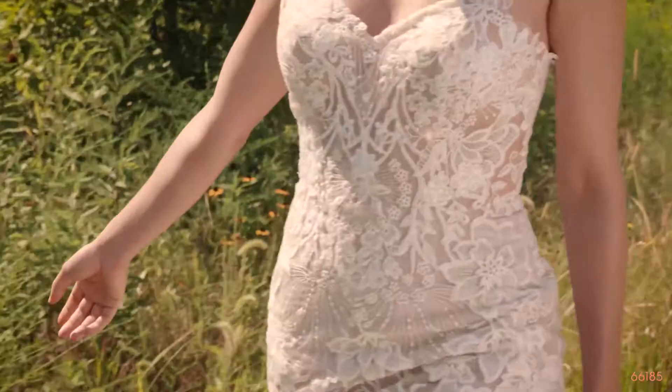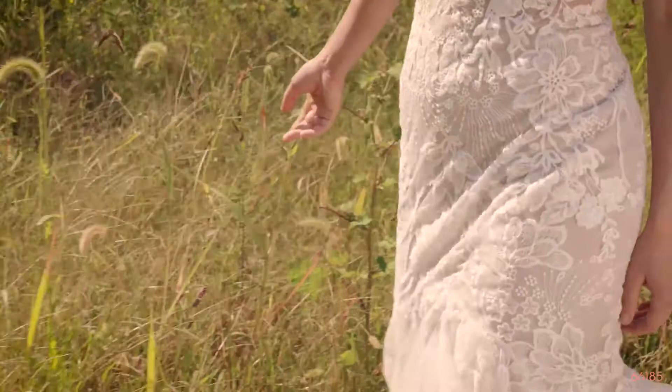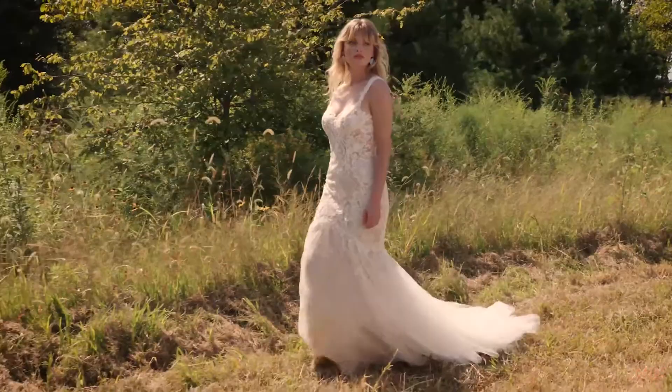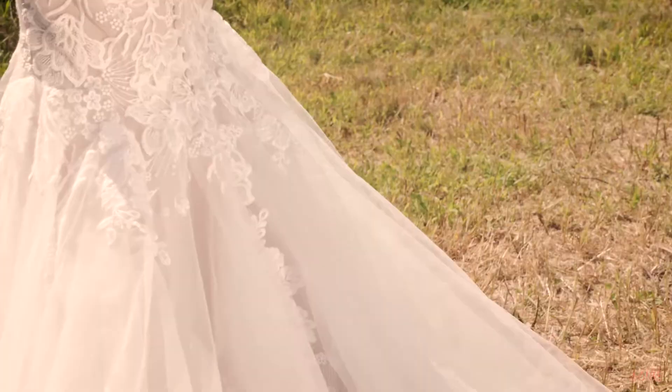Style 66185 is a sexy lace mermaid gown trimmed with eccentric metallic sequin appliques that cascade down onto a tulle skirt. The sweetheart neckline with supportive straps on the shoulder reveals an unlined bodice and contemporary low back. Tulle covered buttons extend down the back, and you can order this with the bodice lined to the back as style 66185LND.